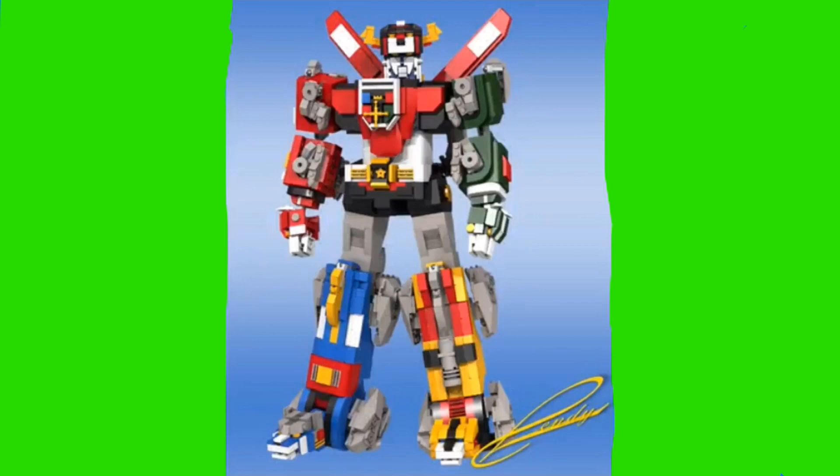That'll be it for this video — hope you guys liked it. If you did, don't forget to like, subscribe, and comment. In the comment section down below, let me know what you guys think about these LEGO Ideas sets. So see you guys later on LEGO Channel 62.